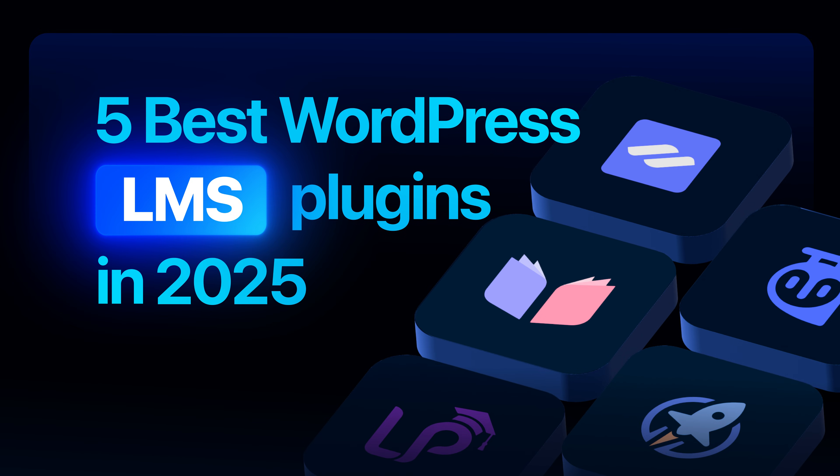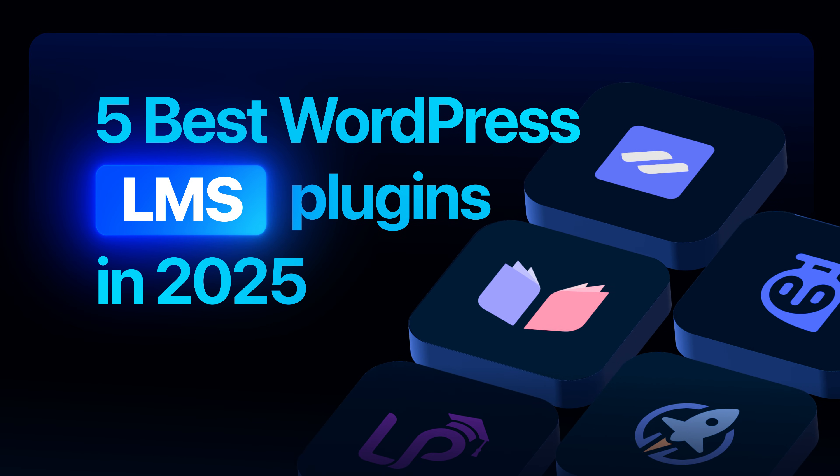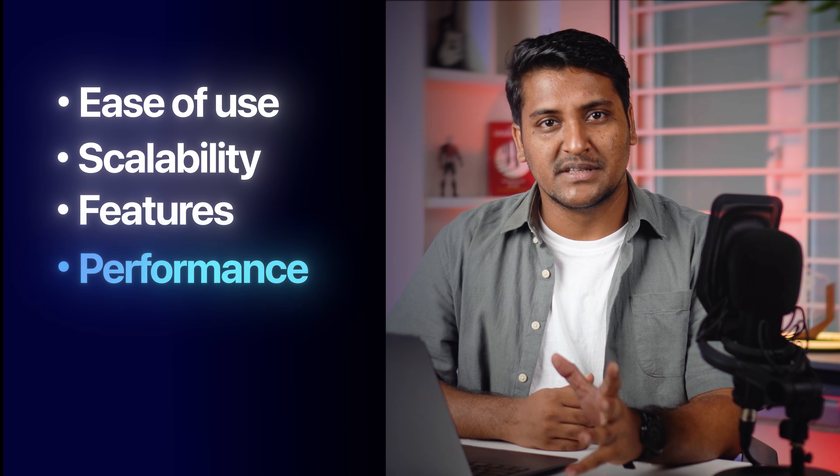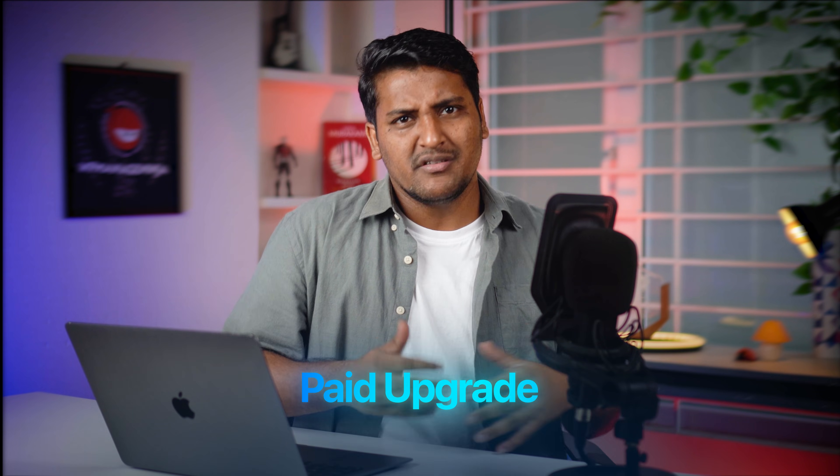After testing dozens of plugins, I have handpicked the five best WordPress LMS plugins based on real-world factors like ease of use, scalability, features, performance and long-term support. Each of these plugins offers a free version plus a paid upgrade, so you can start right away and upgrade only when you are ready to scale.